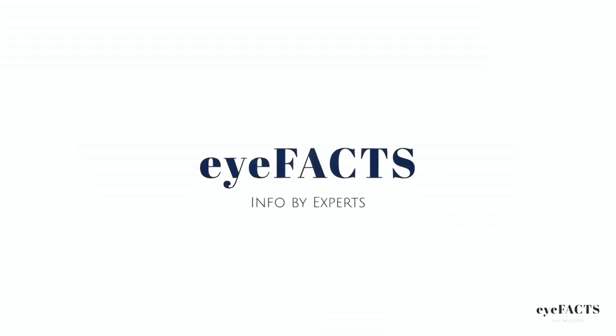Hi everyone. My name is Dr. Sian Nagori. I'm a board-certified ophthalmologist. You're watching the iFacts.com channel. If you want to stay in the know about all things on how to keep your eyes healthy and your vision good, be sure to hit like and subscribe below.